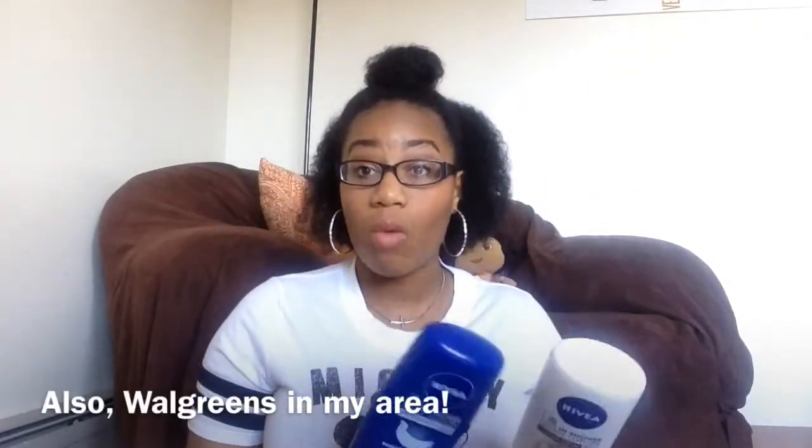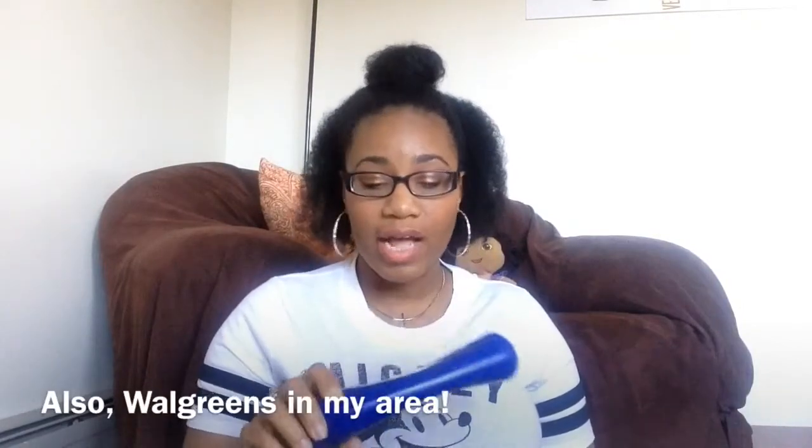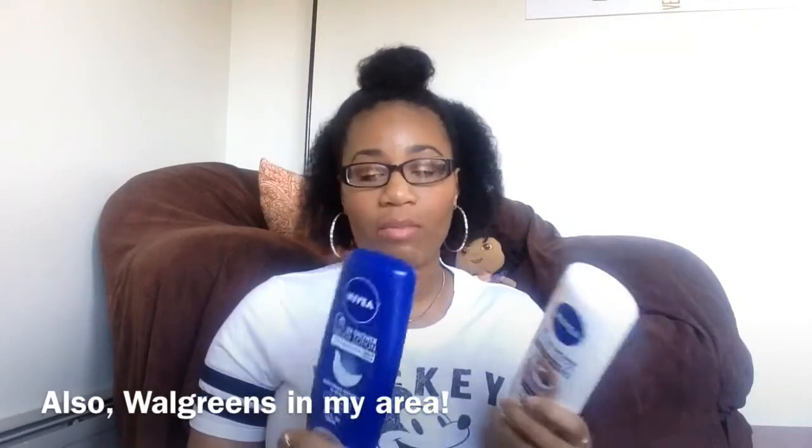As you can see, I've used more of the cocoa butter one. I've had the nourishing one since last summer, and I hauled the cocoa butter one a couple months ago — I'll link that haul video below. I've only seen them at Target in my area, but they are online on Target.com and also on Drugstore.com.